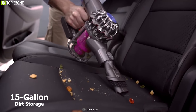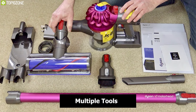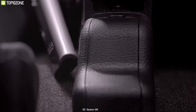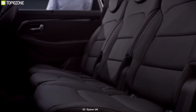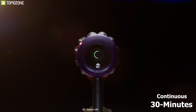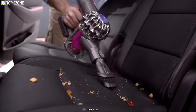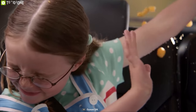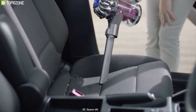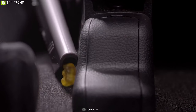It also comes with a 0.15-gallon dirt storage to store all the dirt away. This vacuum includes multiple tools — a car charger, mini motorized tool, and extension hose — ensuring you can reach any tight spaces for optimum cleaning. Equipped with a rechargeable battery, it provides up to 30 continuous minutes of cleaning. As it's cordless and portable, you can easily use it anywhere. The Dyson V7 Car handheld vacuum cleaner can be your perfect cleaning companion and you can get it online.